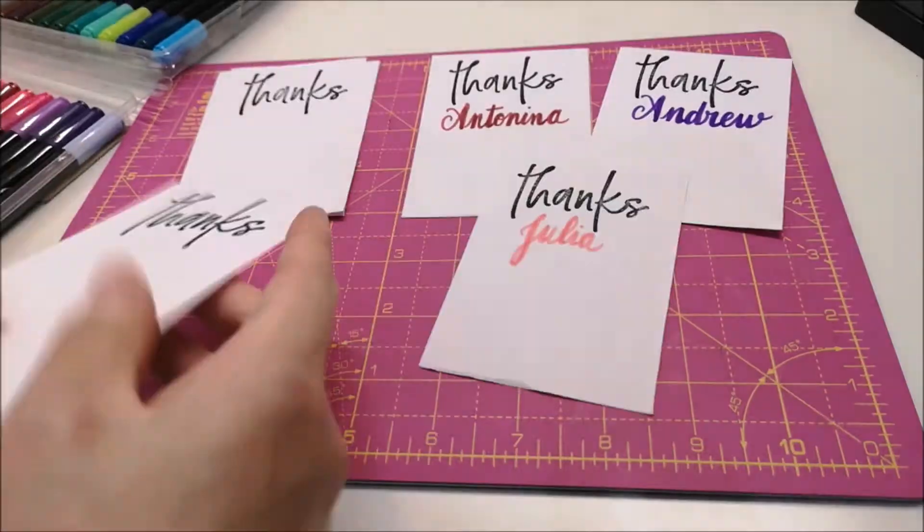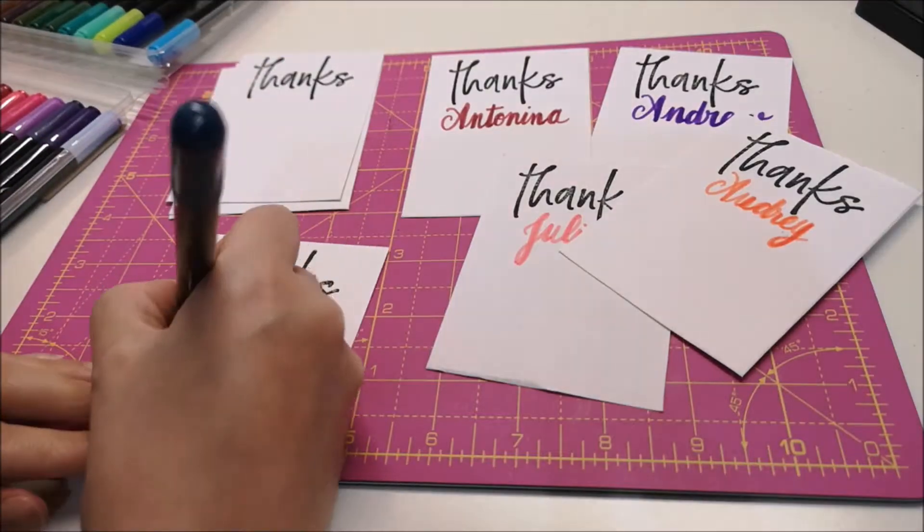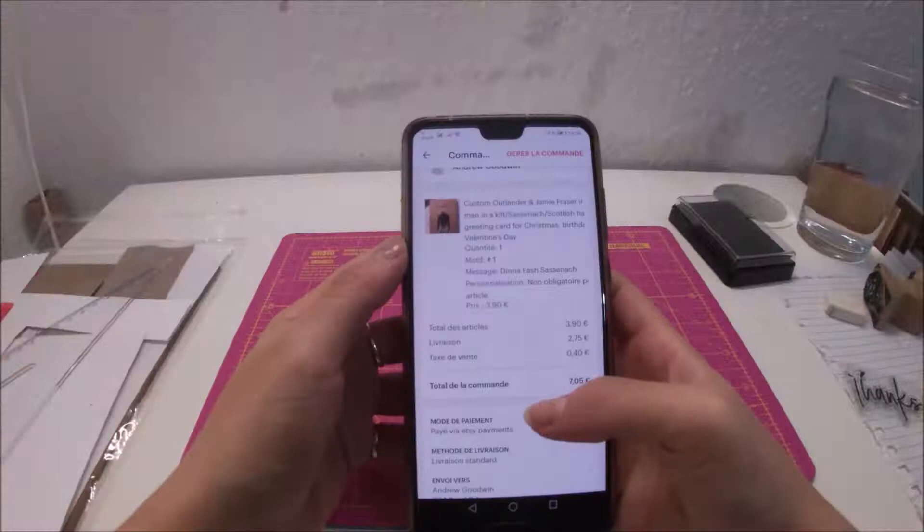So if you recognize your name here, you're awesome. Thank you.